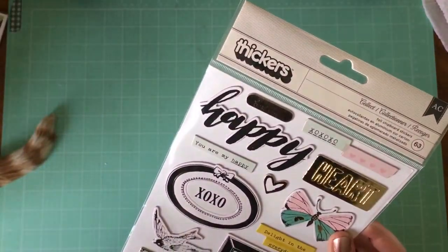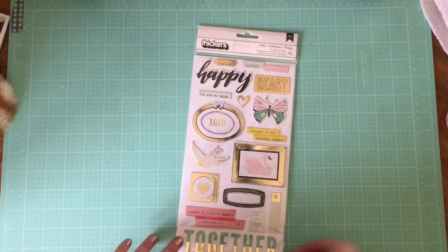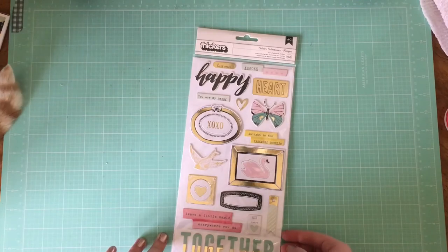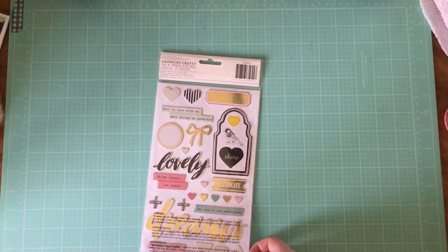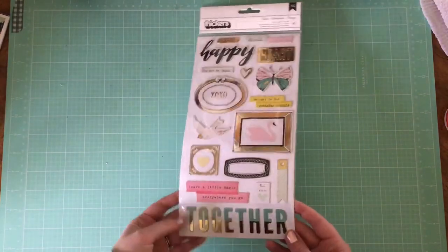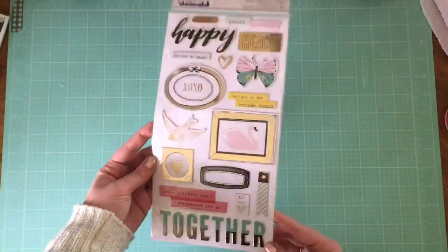I also got this Maggie Holmes — I think this is Chasing Dreams, or maybe it's Bloom. I don't remember now, but I think it must be Chasing Dreams. Anyway, it's chipboard stickers, and I think these are really cute as well. I just love the colors that she uses. I love the swans and the birds.